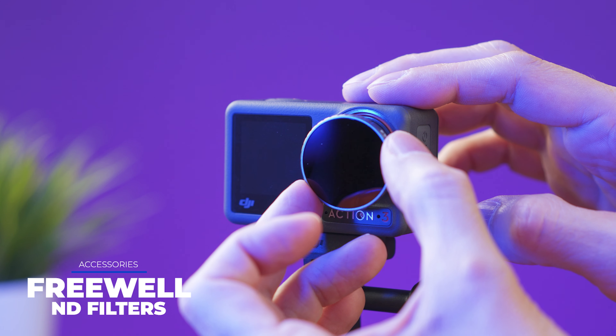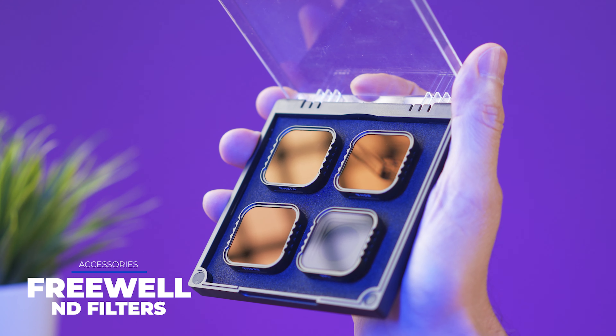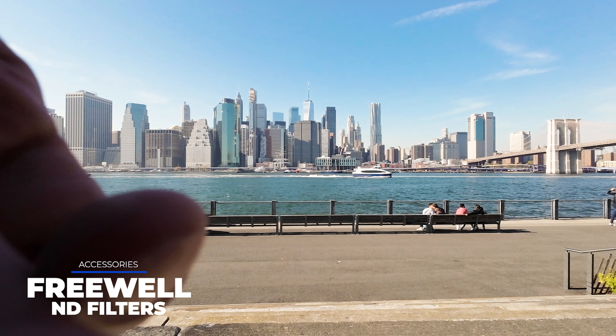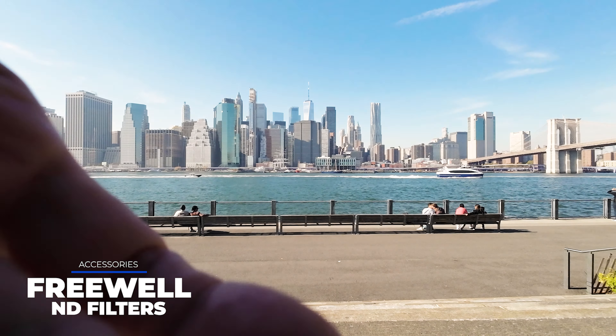I've been using the brand Freewell for all my cameras and drones — they are high quality, not expensive, and give very good results. They are not waterproof, but they are necessary if you want to follow the 180-degree rule.